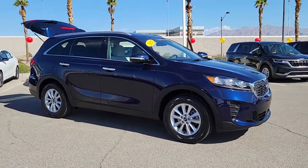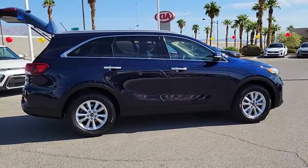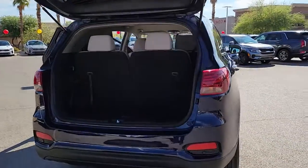You'll have love at first sight with the 2020 Kia Sorento. With less than 25,000 miles on the odometer, this vehicle stands out from the rest. This versatile Sorento has what your family needs to get the most out of every journey.